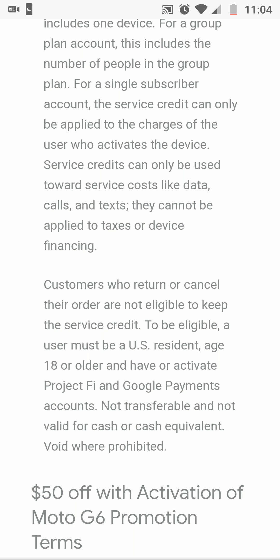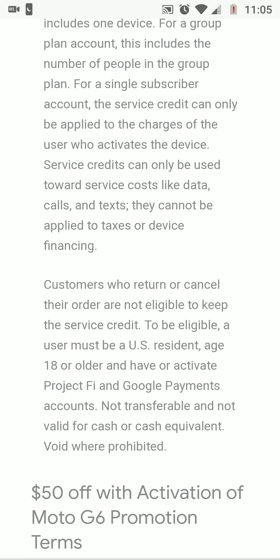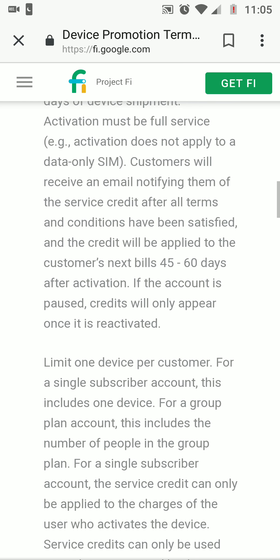Service credits cannot be applied to taxes or device financing. Customers who return or cancel their order are not eligible to keep the service credit. To be eligible, a user must be a U.S. resident, age 18 or older, and have an active Project Fi and Google Payments account. Not transferable, not valid for cash or cash equivalent, void where prohibited.